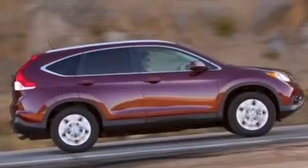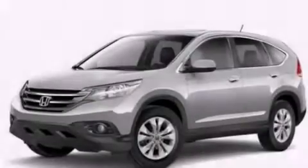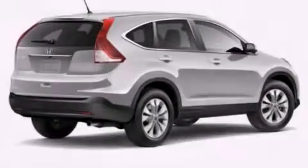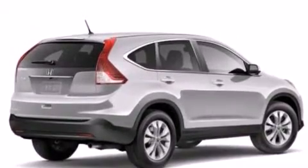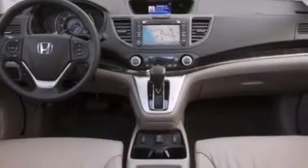All of the following features are included: a split folding rear seat, cruise control, a rear window defroster, a CD player, a passenger side vanity mirror, front side impact airbags, a security system, traction control, a keyless entry system, and air conditioning.